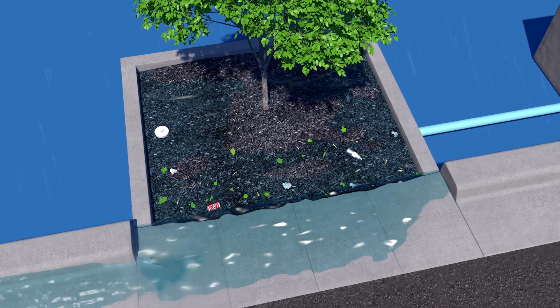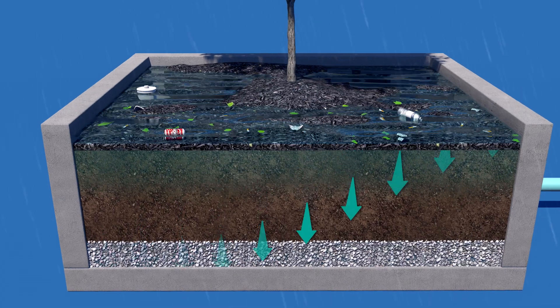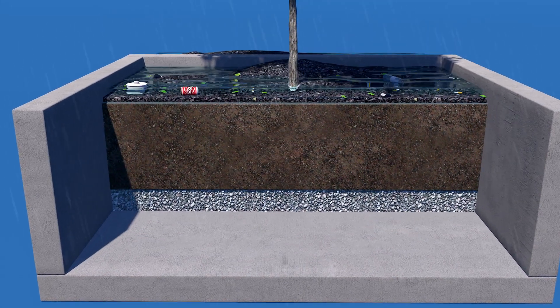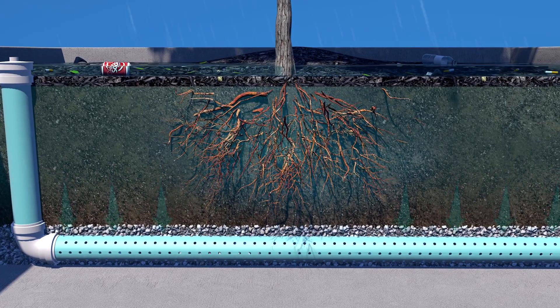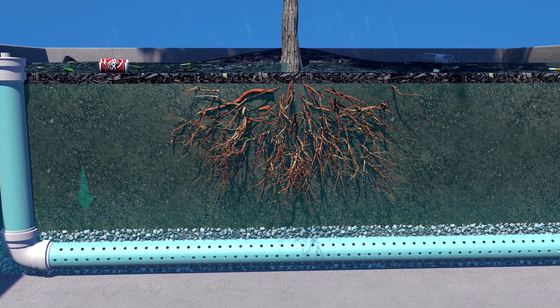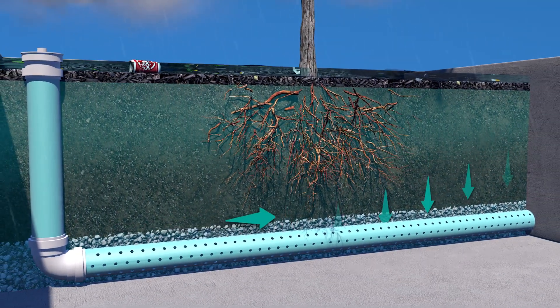The stormwater then flows down through and saturates specially engineered Filtera media. The media captures and immobilizes pollutants. Biological systems then break down these pollutants where they are incorporated into the biomass of the Filtera system. Stormwater continues to flow through the media into an underdrain system at the bottom of the container where treated water is discharged.